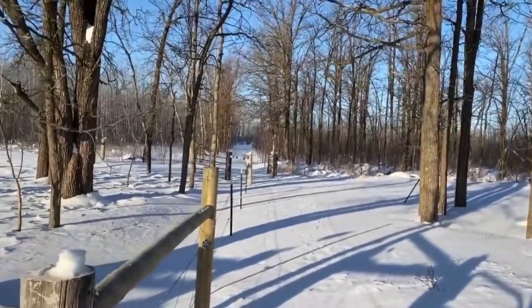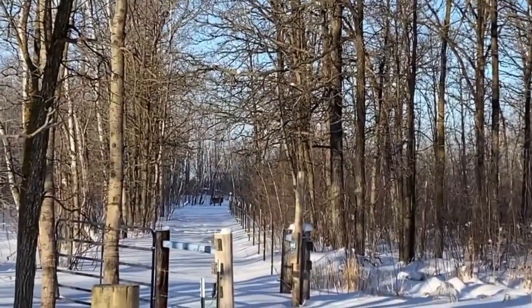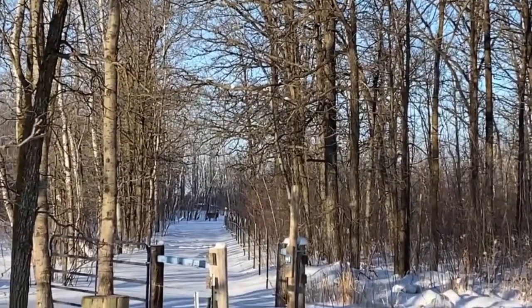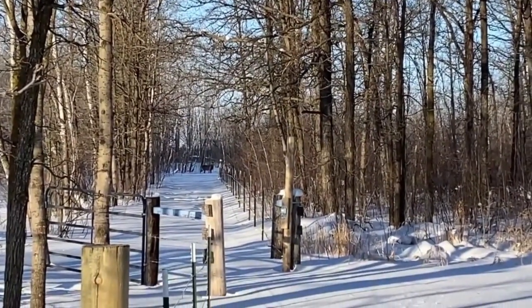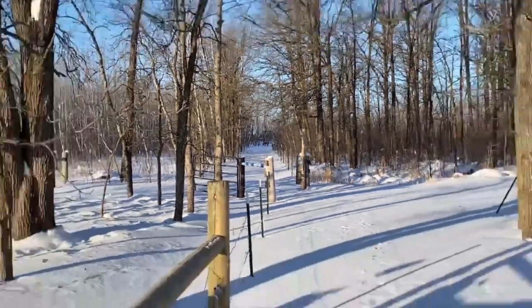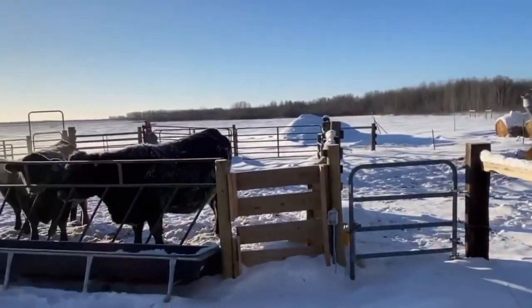Oh, there's a deer down there. I'm all the way down here — I don't know if I can get him in the field. There he is, standing down there watching me feed the cows. Back to giving the cows their grain.